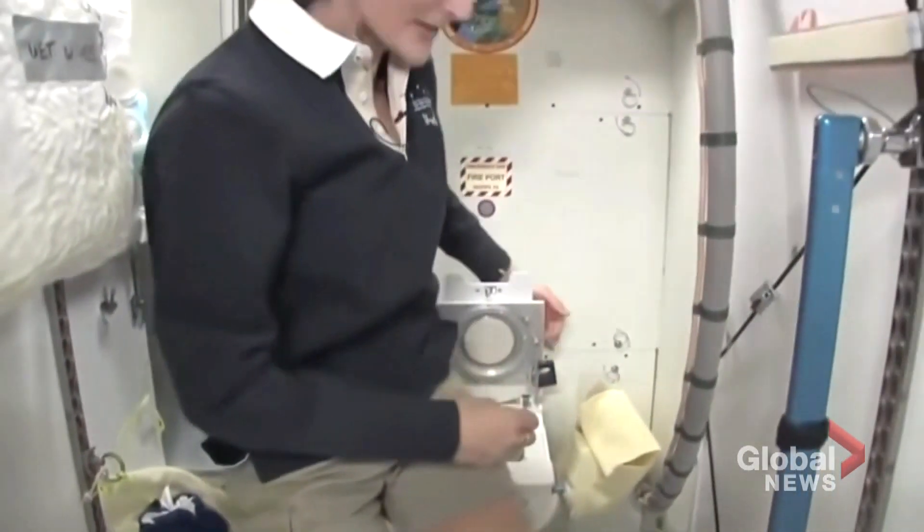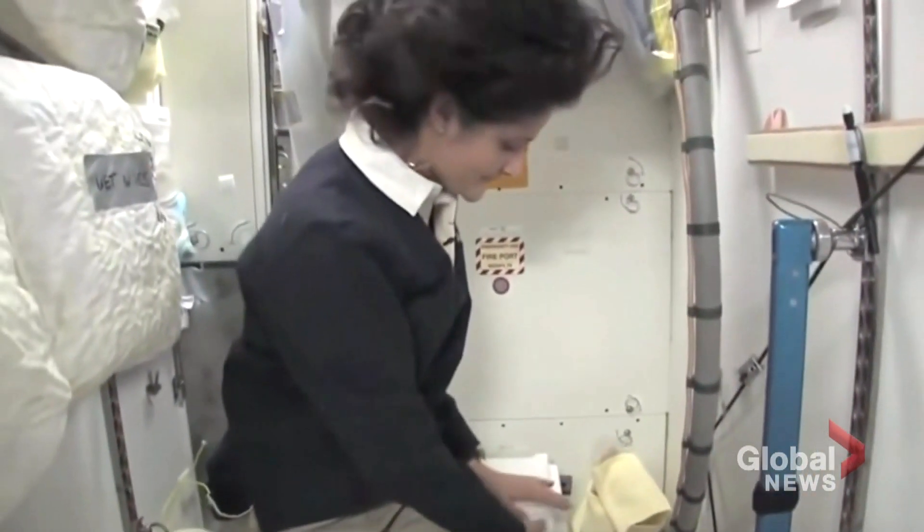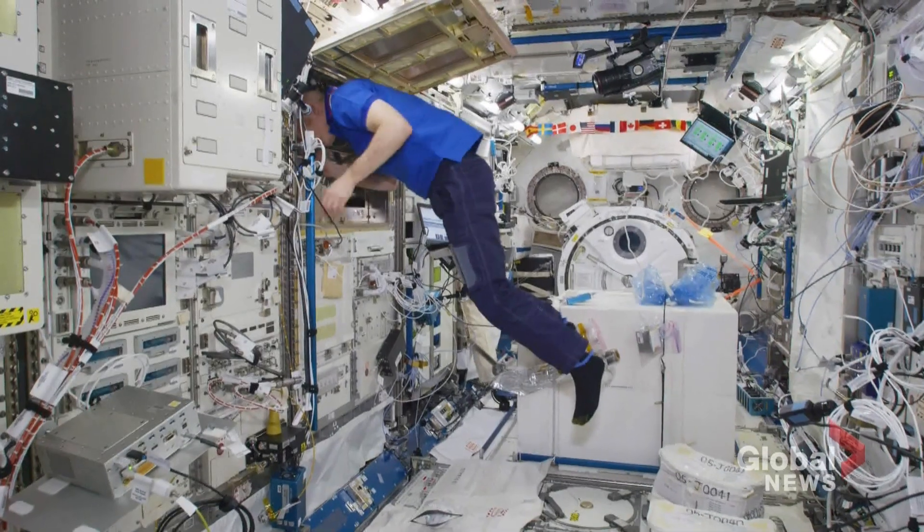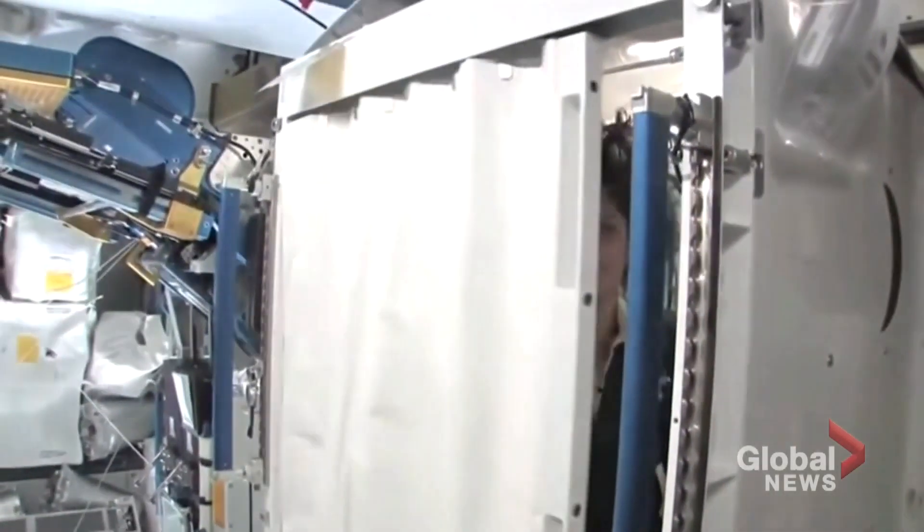So giggle away. Nobody likes to talk about this stuff, but it's a fact of life. And NASA will do anything it can to avoid another Apollo 10 incident. We have to solve these fundamental challenges of human physiology. This is an important one. Mike Trillet, Global News, Toronto.